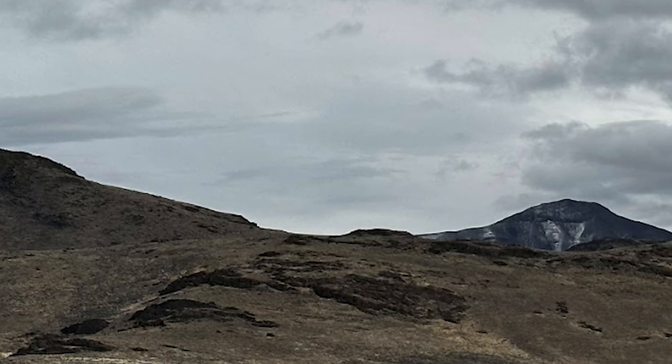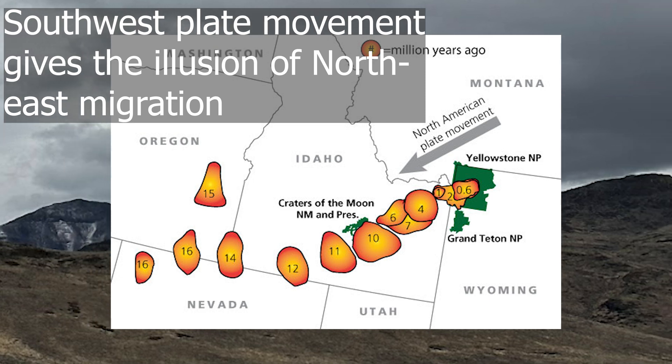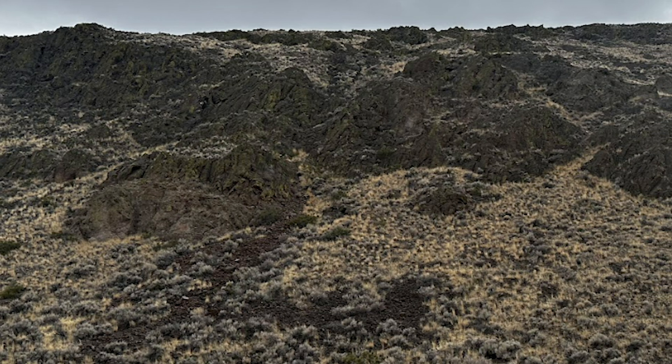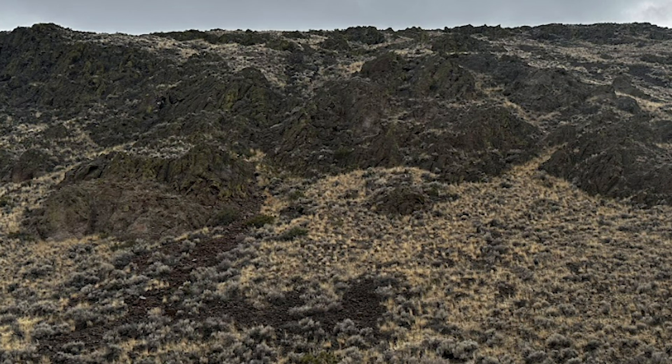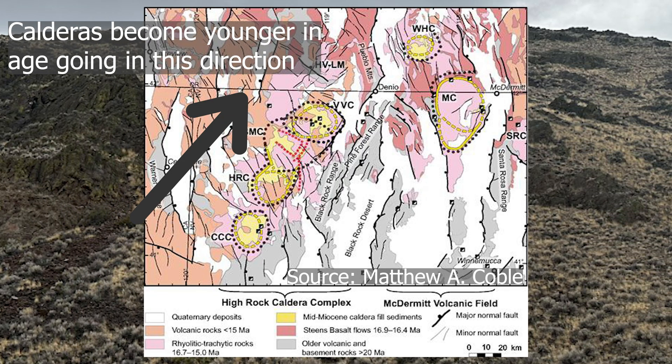This giant area might look unassuming, but I'm actually standing in a giant caldera right now that was formed from an eruption that happened around 16 million years ago when the Yellowstone hotspot used to be in this area. You can find all sorts of extrusive igneous rocks here like obsidian and rhyolite. The North American plate is moving southwest, which means the Yellowstone hotspot began seemingly migrating to the northeast — though as discussed, it's sitting in the same spot and just appears to shift because the plate is moving over it. As volcanism shifted, a huge path of calderas and rhyolite deposits was left in its wake.